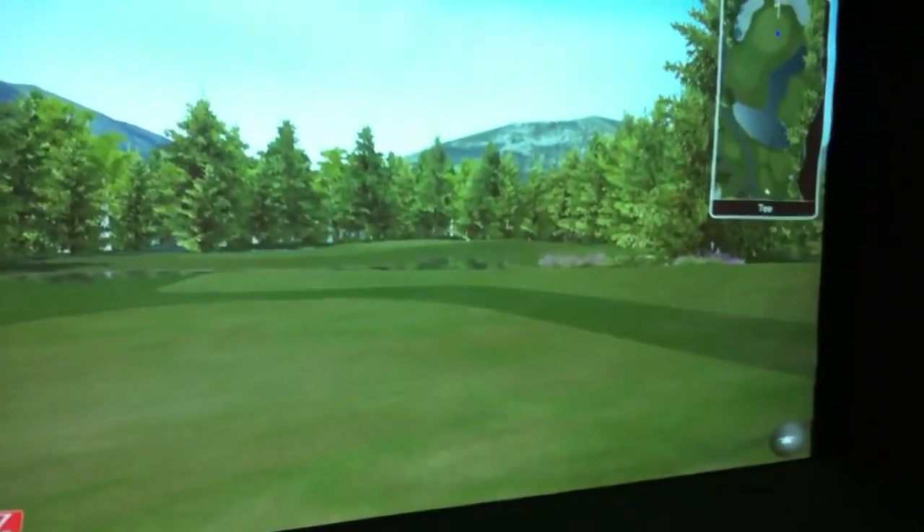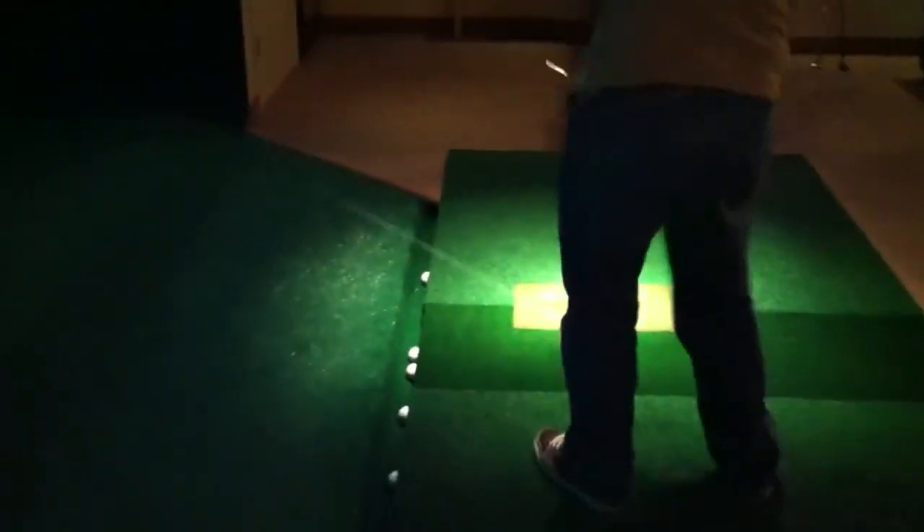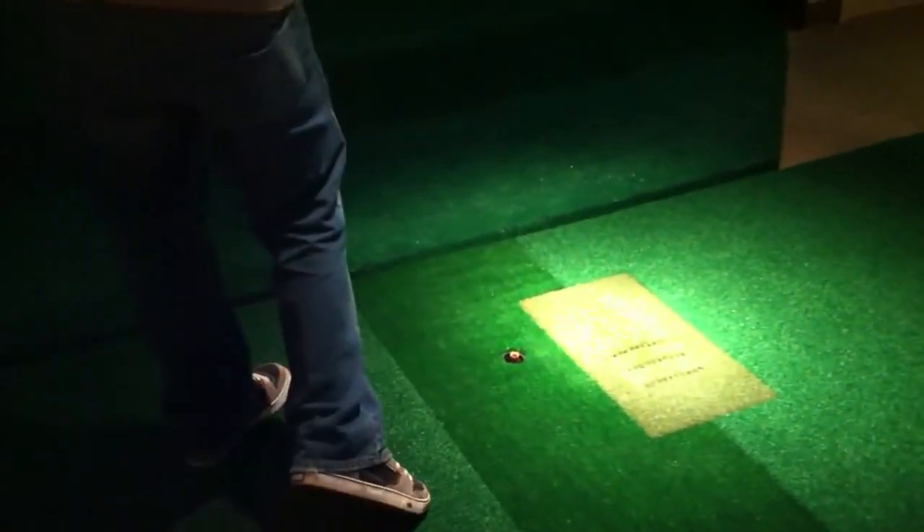Just finished the man cave upstairs. Got the 16 foot high def screen with impact — get the golf balls into it, they come back into the trough, get hit off the North Star system, and there's an auto tee.